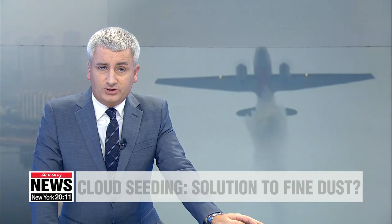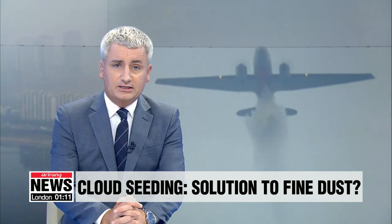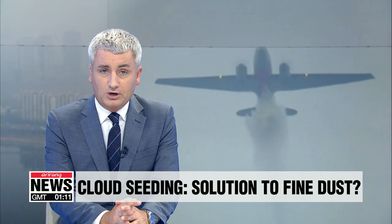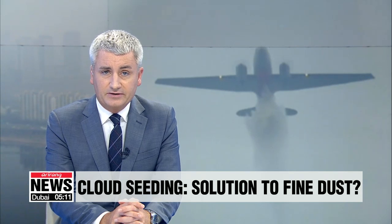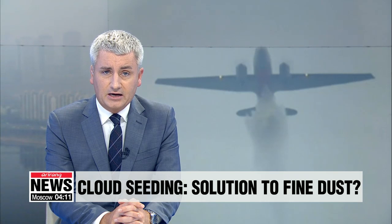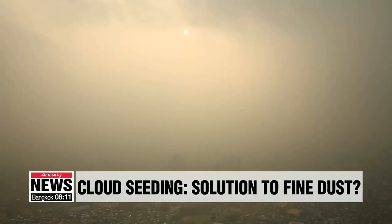Fine dust concentrations had risen to really alarming levels in South Korea over the past week. One of the methods identified as a potential way to mitigate the worst effects of this fine dust is cloud seeding, and tests are already being carried out in the skies above South Korea.